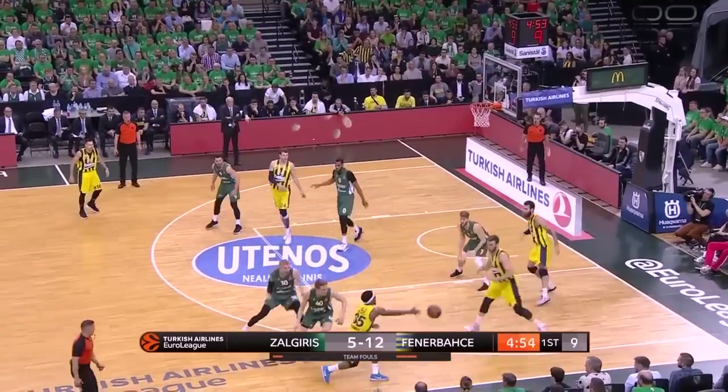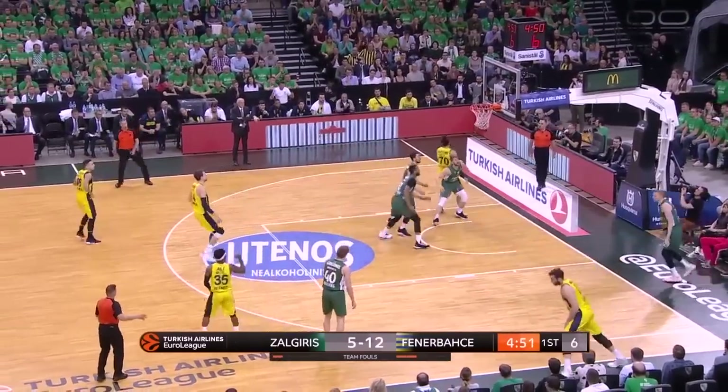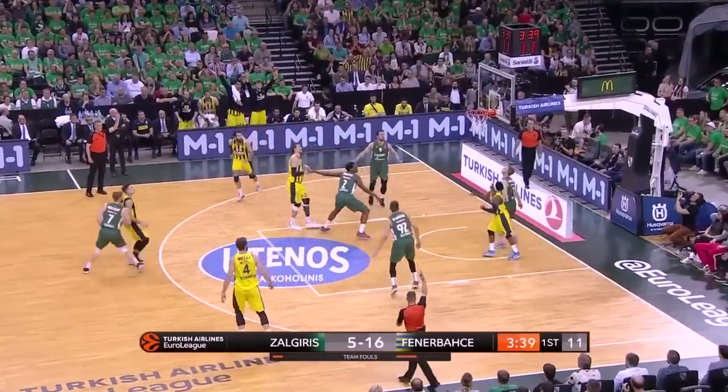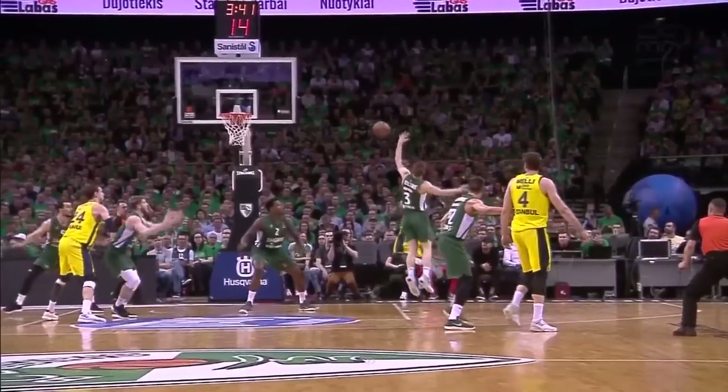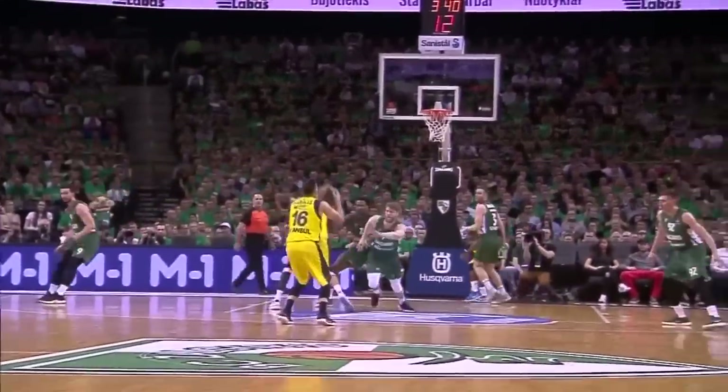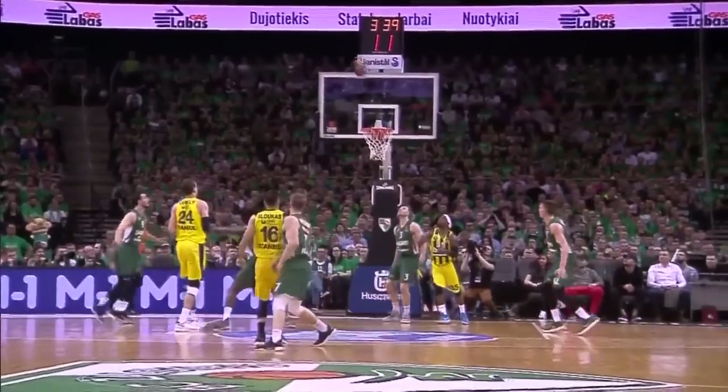And when he had to, he'd find the open shooters along the perimeter after his drives — check this over-the-shoulder hook pass on a rope right to Shlukas for the open jumper. Keep your eye on Ali Mohamed, because if he can keep this up, Fenerbahce will win some games.